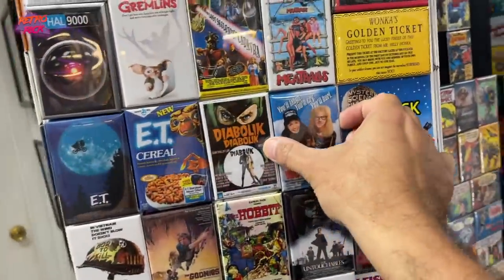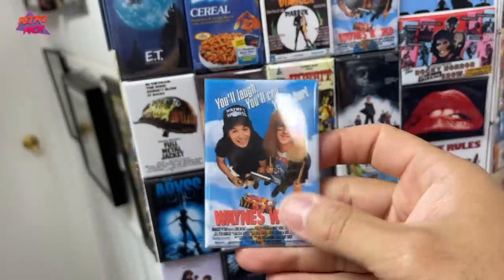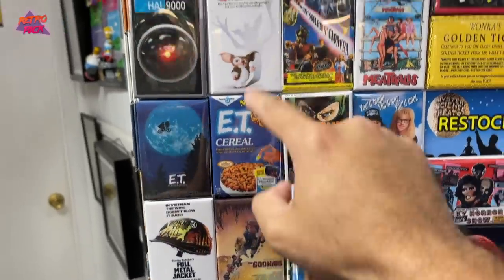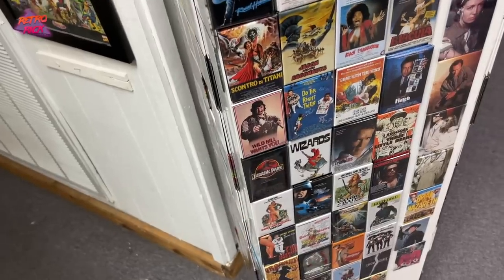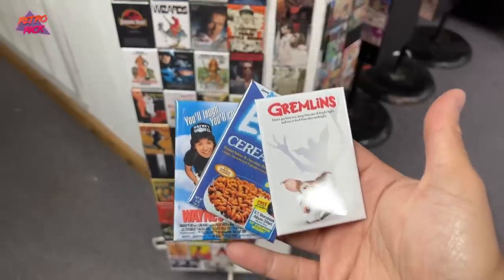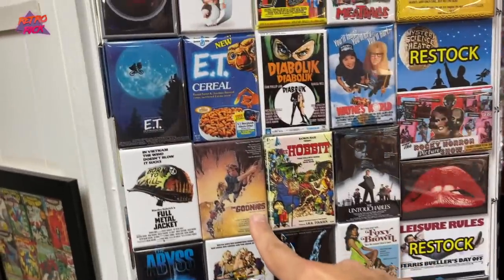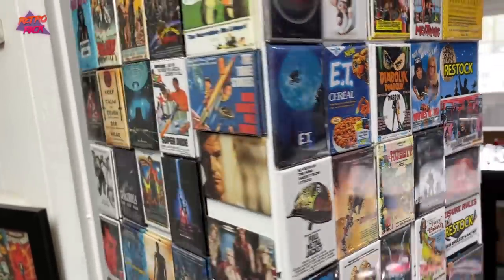I'm going to look at these. That is so cool — Wayne's World magnet, going to get this one. Going to get the ET cereal and the Gremlins one. Oh, there's a Goonies one! I love these, dude. I'm going to get these — I like the Goonies one. For some reason that other cover isn't speaking to me as much as these.